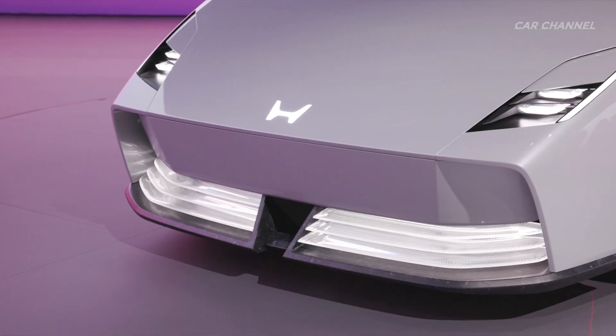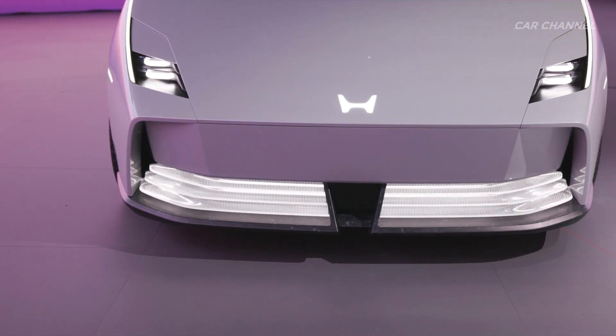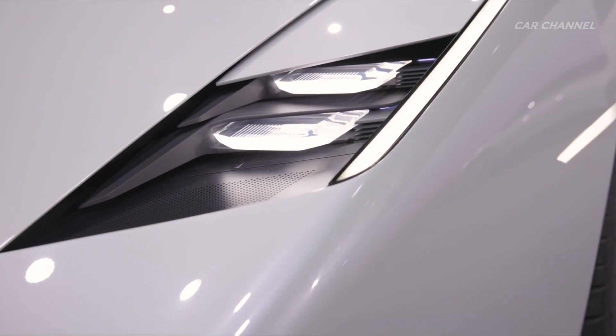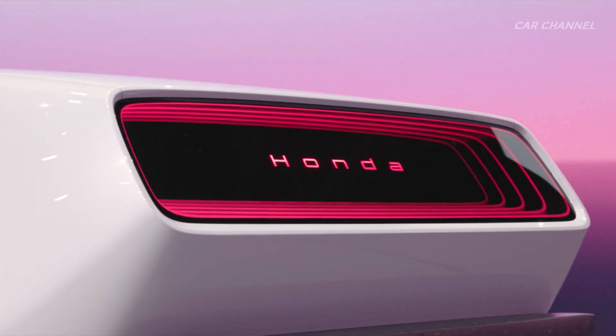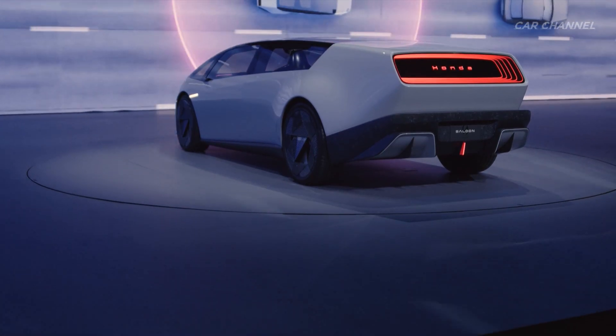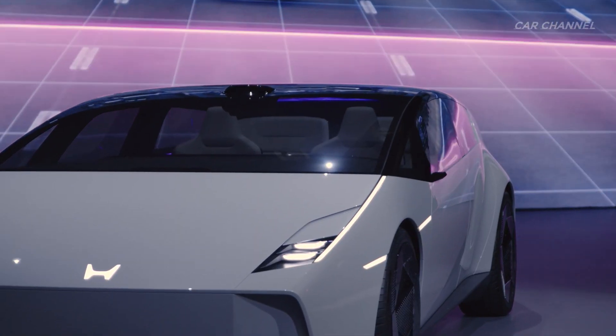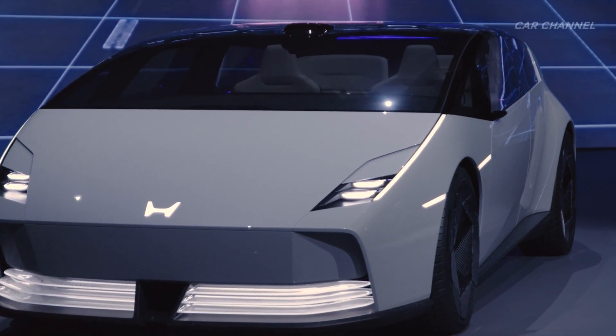The Honda Zero Saloon, the flagship model of the Honda Zero Series, will feature several next-generation technologies that embody the thin, light, and wise development approach of the Honda Zero Series. The prototype features both a low-height and sporty wedge-shaped styling that sets the saloon apart from other EVs in the market.